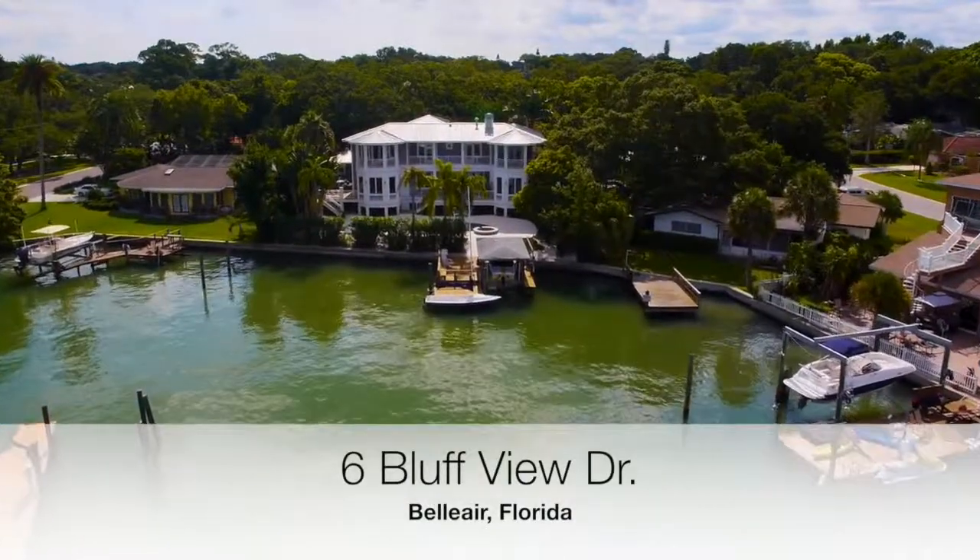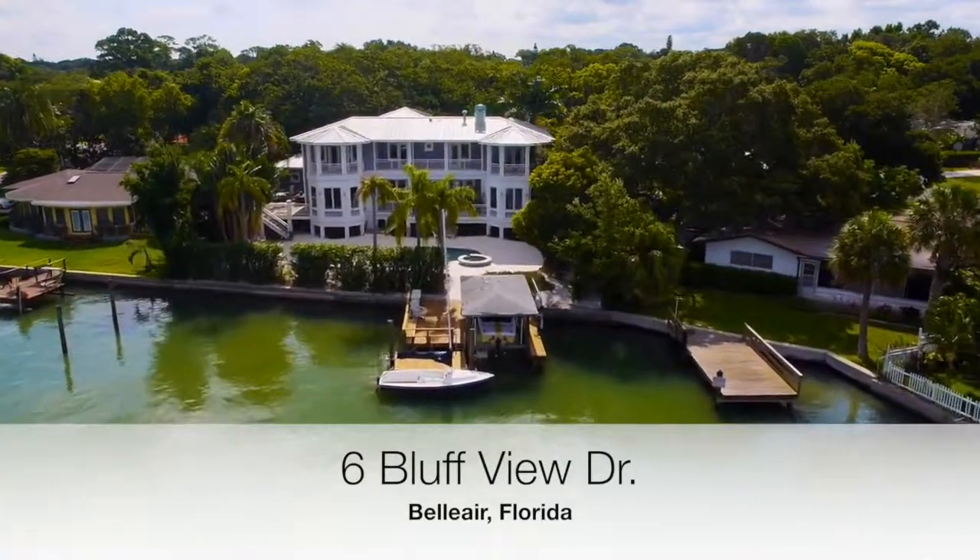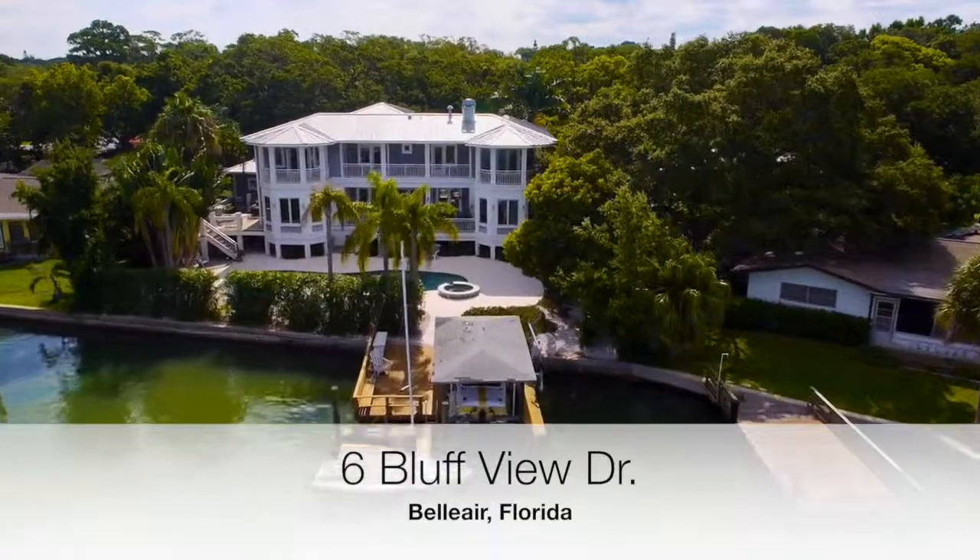Sixth Bluff View in beautiful Bel Air, Florida. Awesome waterfront living. Come see it for yourself.